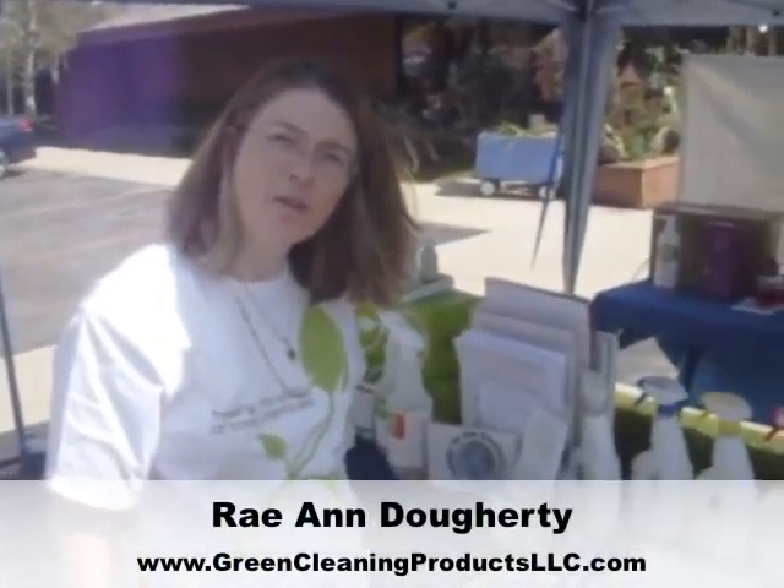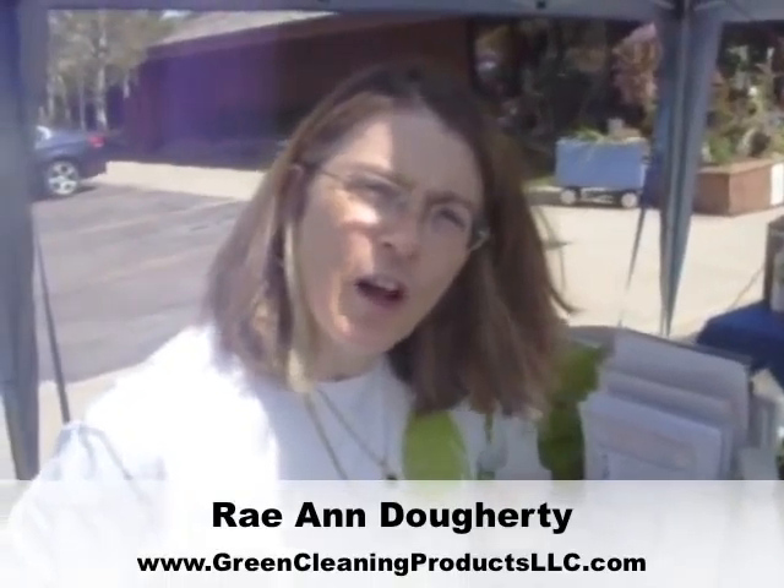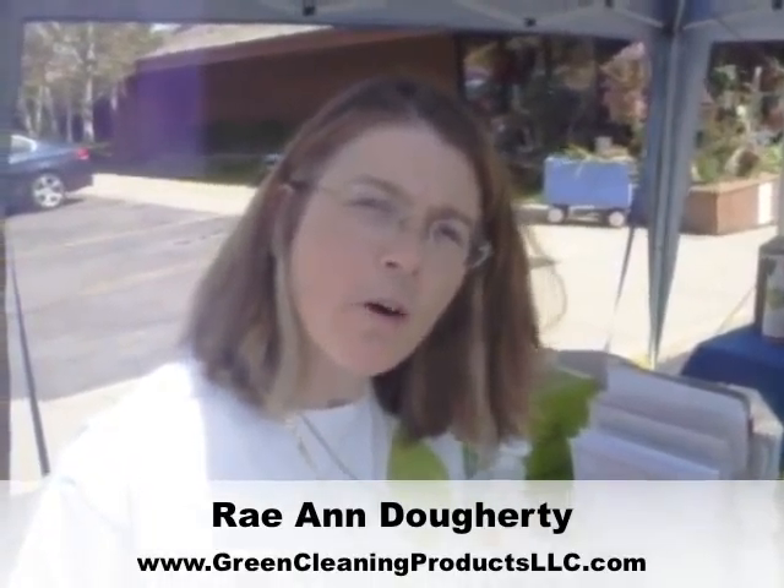Hi, I'm Rae Ann Doherty with Green Cleaning Products, LLC, representing a wonderful, effective line of cleaners called WOW Green.